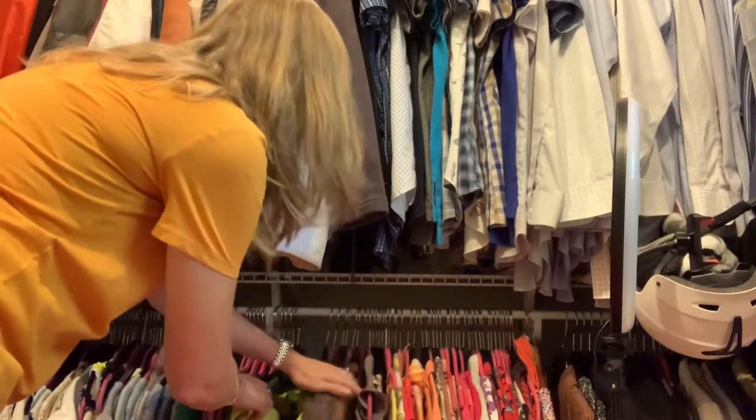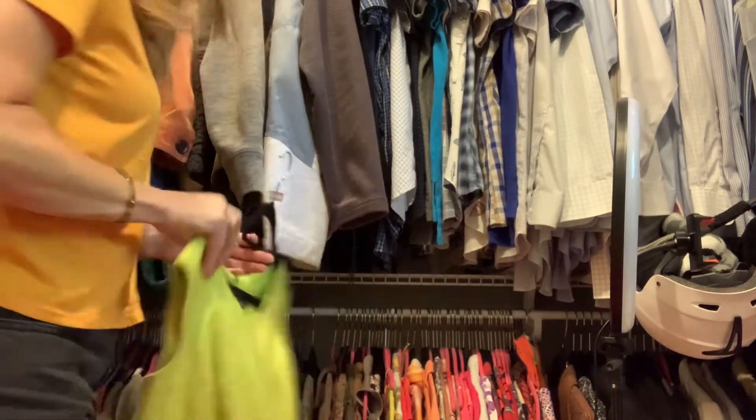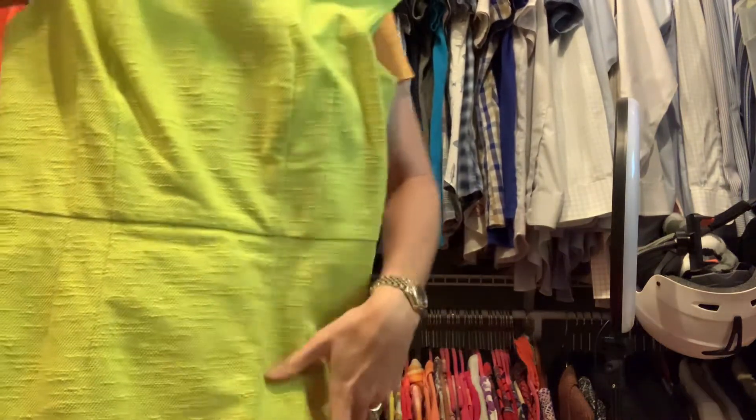My next tip is to lay out everything you want to wear the next day — have your clothes ready, have your kids' clothes ready. One sort of controversial thing I do is I even let my kids sleep in their clothes, so they literally just wake up and go. It saves a ton of time and gets us out of the house really quickly.